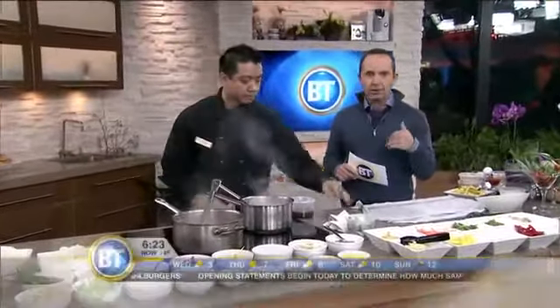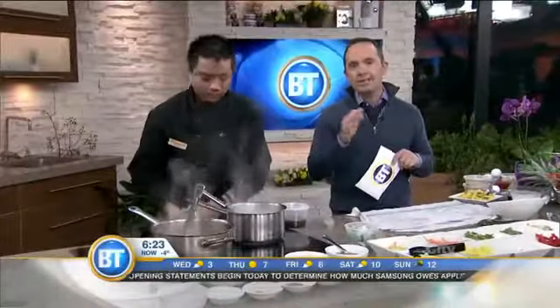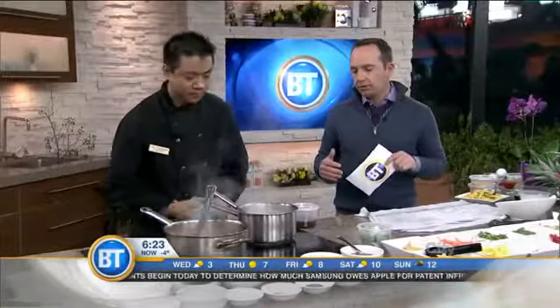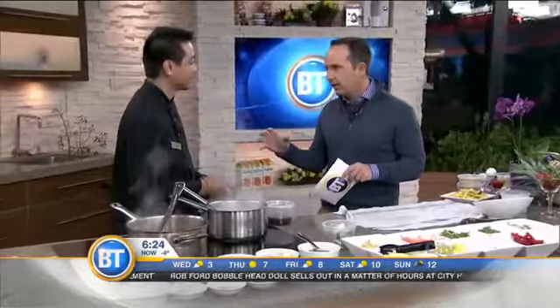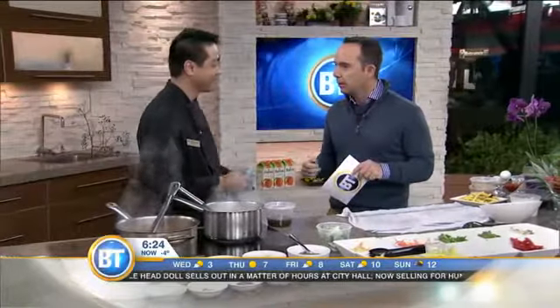Good morning everyone. There's a restaurant here in Toronto called Bangkok Garden. 30 years ago it became Toronto's first Thai restaurant, and your mom was one of the original chefs there, Chef William, yes. And today it's still there — you guys got a new look because you've just renovated, but this is authentic Thai food.